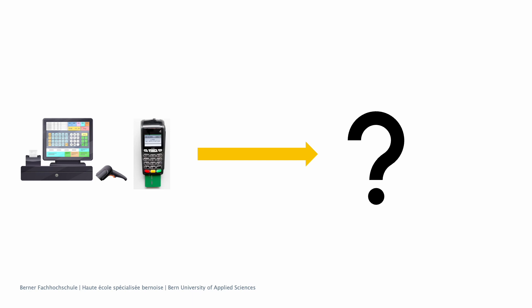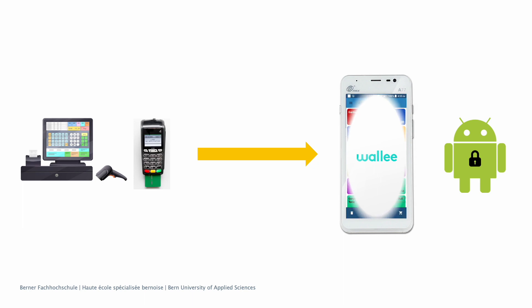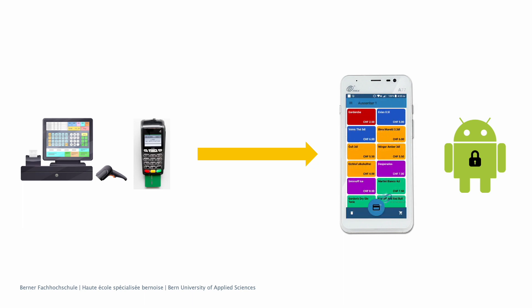Searching for a suitable solution, we discovered payment terminals with an Android-based operating system called PayDroid. They have one key advantage: it is possible to run a point-of-sale application directly on the payment terminal.